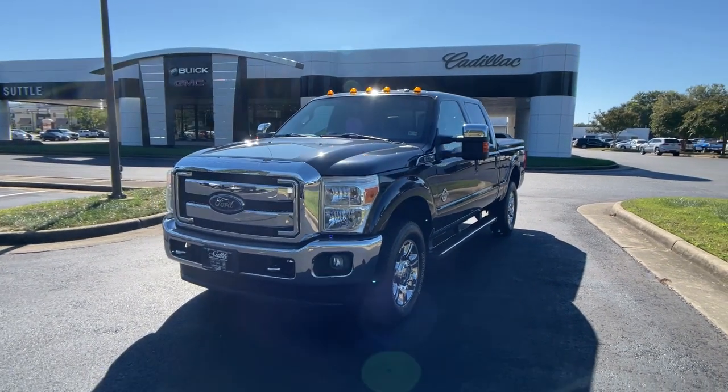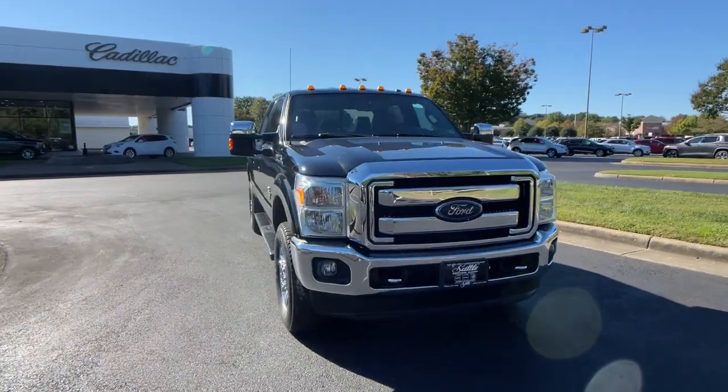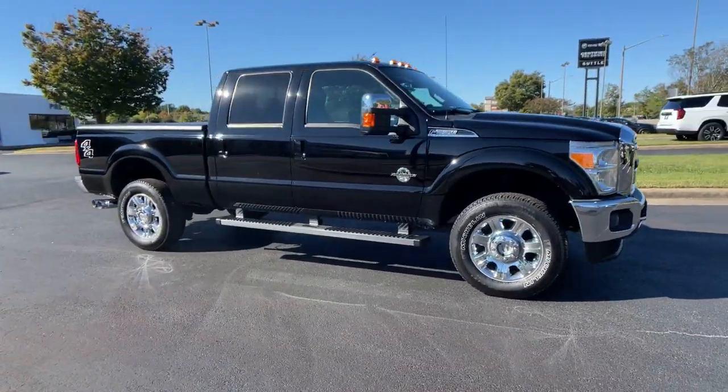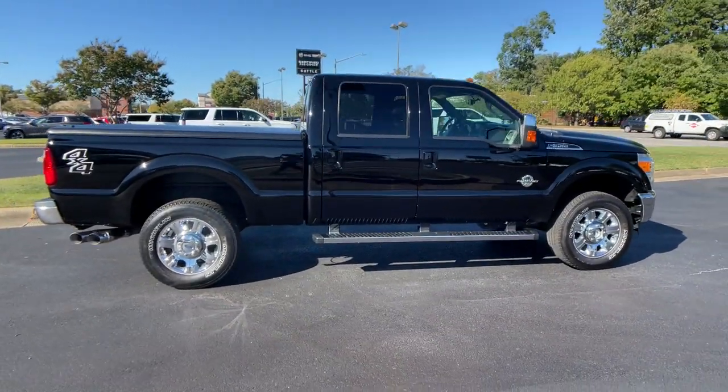Looking for your dream car? It could be the 2016 Ford Super Duty. With less than 110,000 miles on the odometer, this vehicle stands out from the rest. If you're going to do it, do it right.